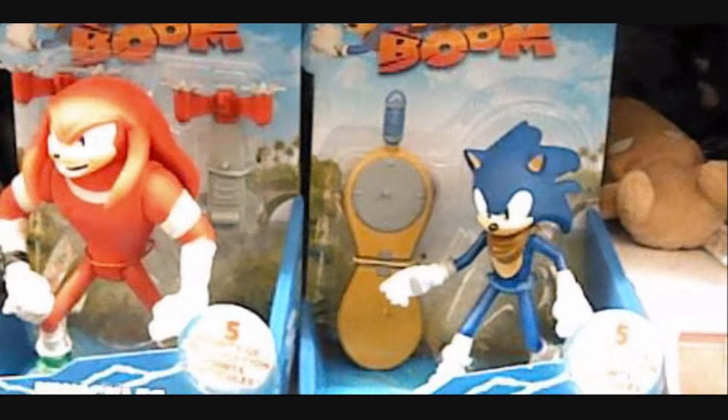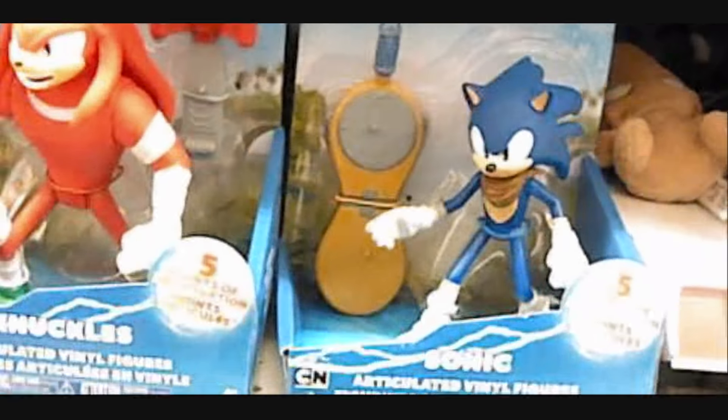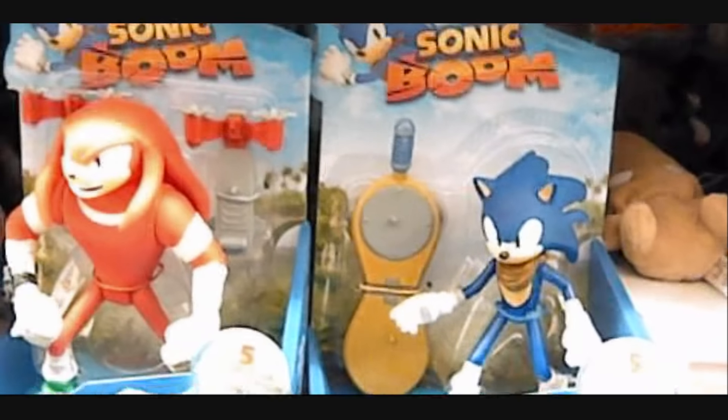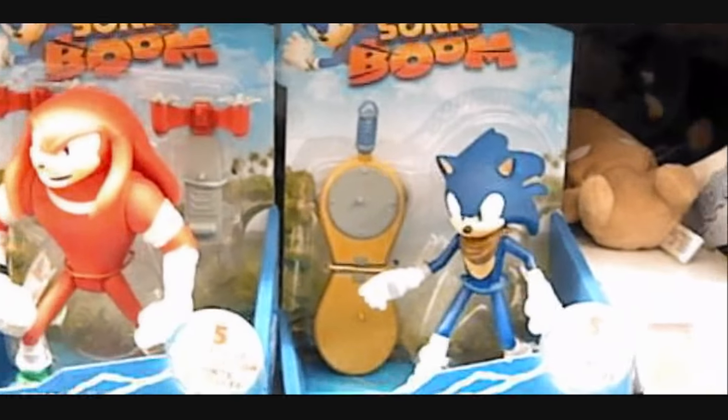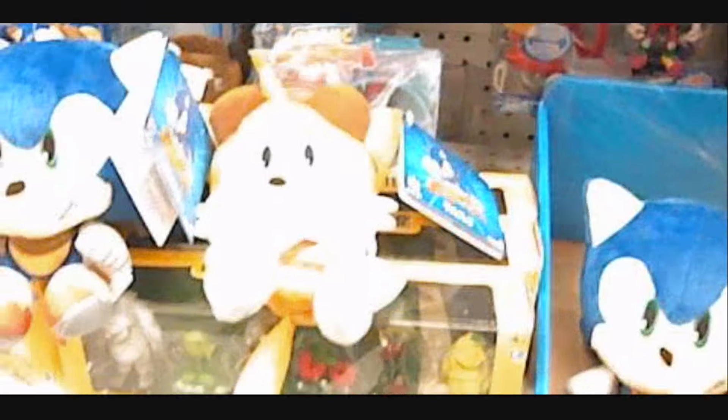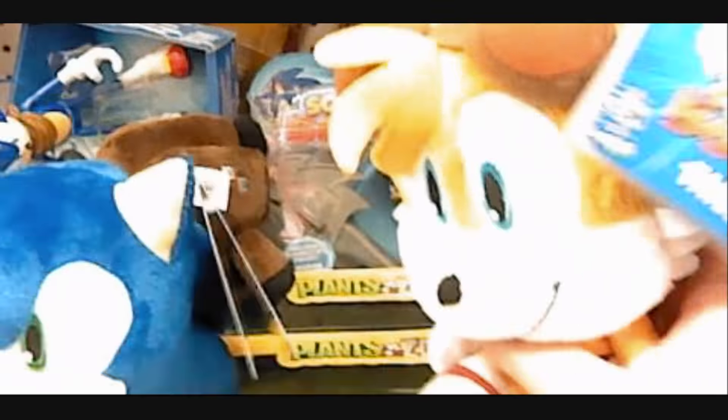If anybody wants to see a more in-depth review, let me know. I might actually pick them up if I have some kind of incentive to actually get them. But aside from that, that's about all I have to say about them for now. Since I can't really think of another time I would talk about these things, let's take a look at these other things.